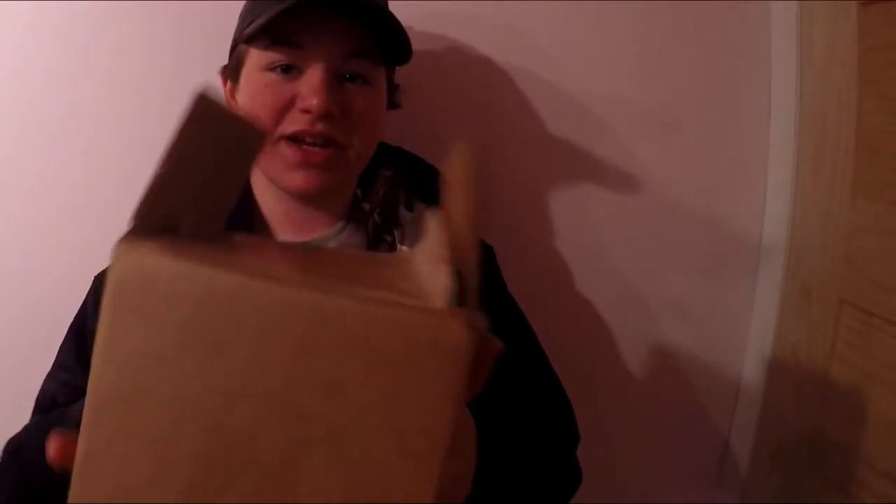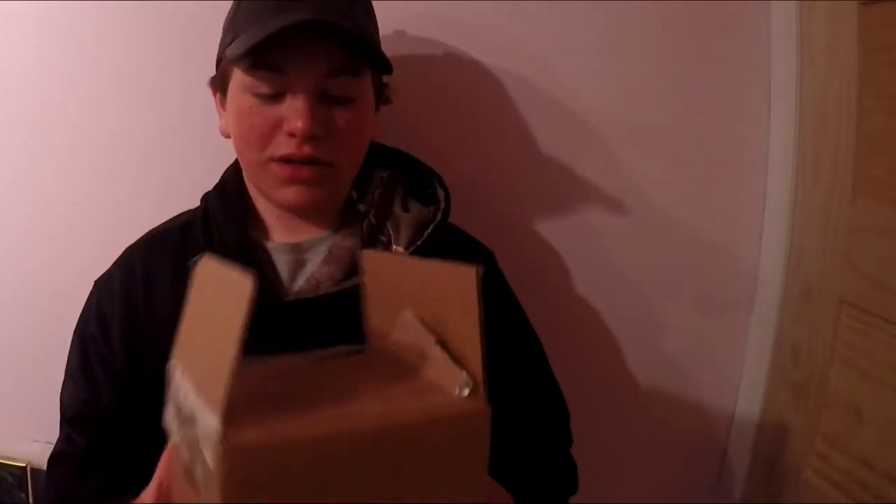Hey guys, Hopskies Lounge here. Today we're doing a Pro-Cure BaitSense product review. They sent me these BaitSense a couple weeks ago and I haven't had the chance to film this video yet, but this is the box everything comes in — let me open it up and show you what's inside.